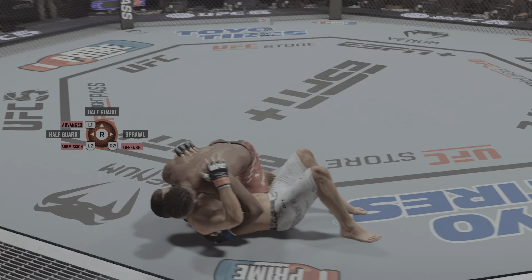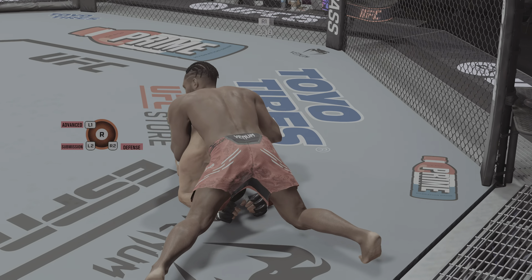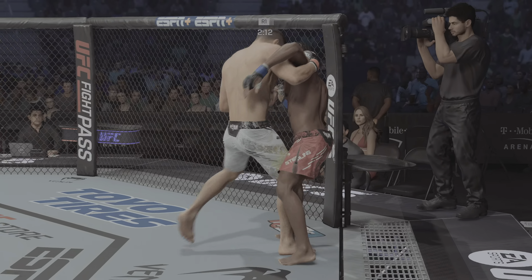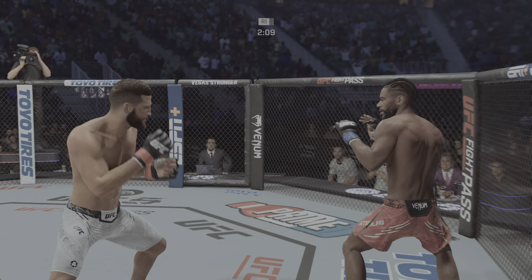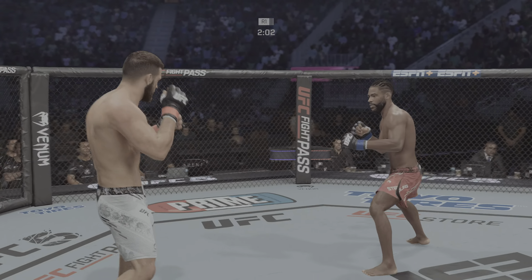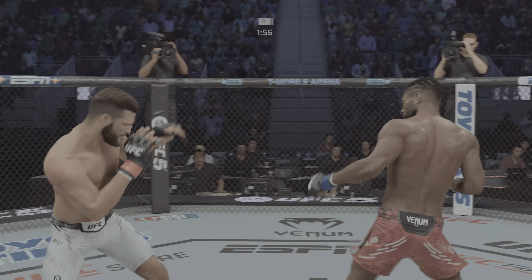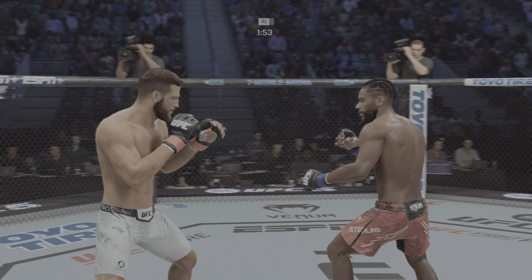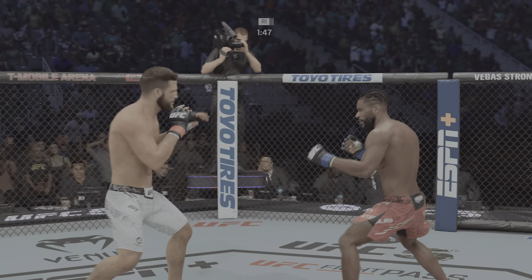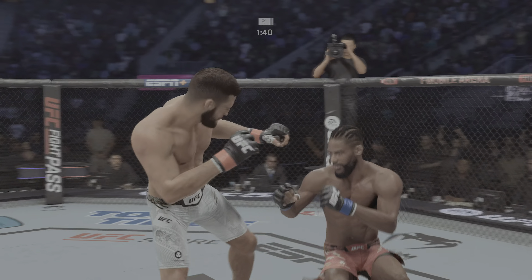One takedown is easy to defend, but if you start stringing them together is when guys struggle. He escapes up to his feet — very nice. He gets to his spot and then starts to let the knees fly. Sterling's eye is now closing up. Both fighters exchange in the pocket. Sterling went 87 and 27 as a collegiate wrestler, six and one as an MMA amateur, won belts at 35 and 45. Leg kick lands.